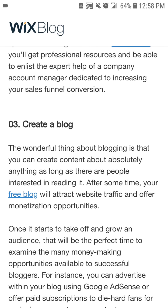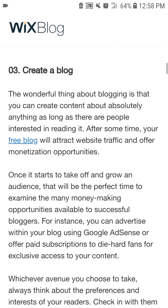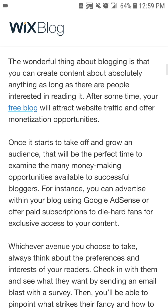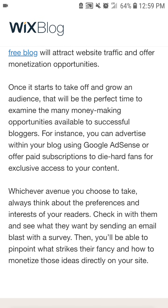Number three: create a blog. The wonderful thing about blogging is that you can create content about absolutely anything, as long as there are people interested in reading it. After some time, your blog will attract website traffic and open up monetization opportunities. Once it starts to take off and grow an audience, that will be the perfect time to examine the many money-making opportunities available to successful bloggers.